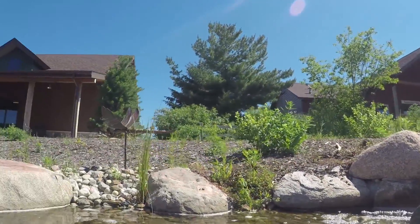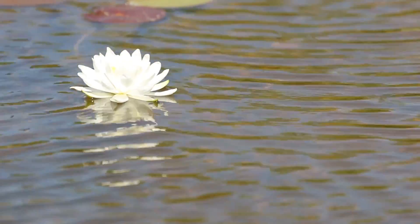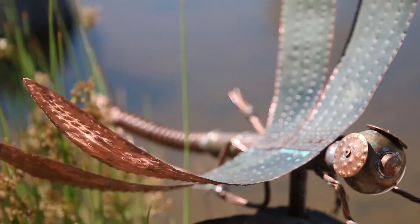When we built this visitor center that we're standing in front of, one of our goals was to actually try to tie in other aspects of being outdoors and drawing people into nature. And so one of the ideas was using some art, sculpture.